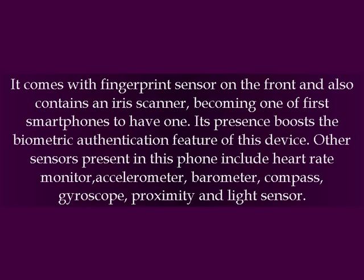The iris scanner makes it one of the first smartphones to have one, boosting the biometric authentication feature of this device. Other sensors present in this phone include a heart rate monitor, accelerometer, barometer, and compass.